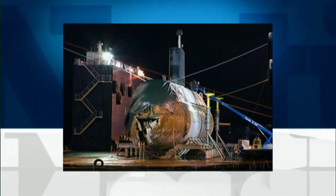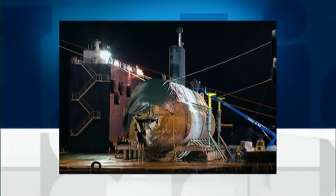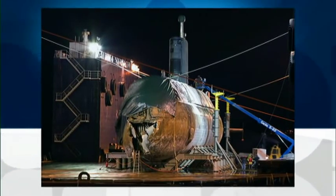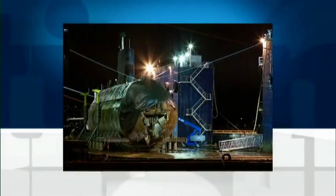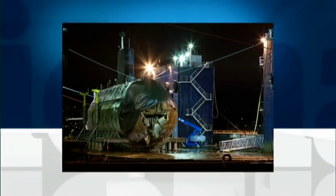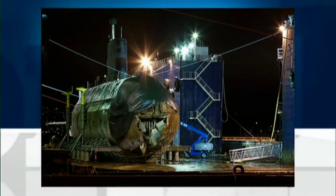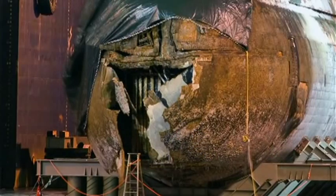Back then, the Navy said that Cornerbrook incurred damage to her bow and experienced minor leakage in a forward ballast tank. Today, the Navy said the pressure hull which held the crew was not damaged. But two sources familiar with the submarine now tell CBC News it may have been, and wonder if the sub will ever go to sea again.